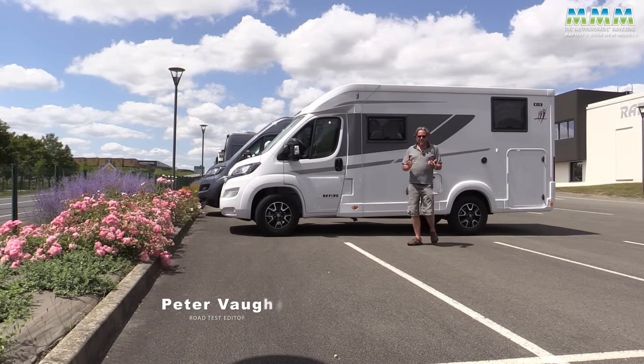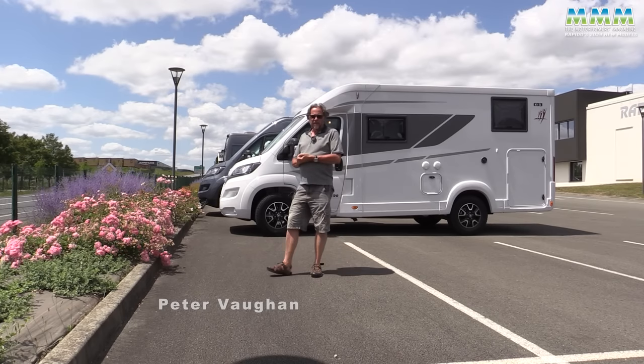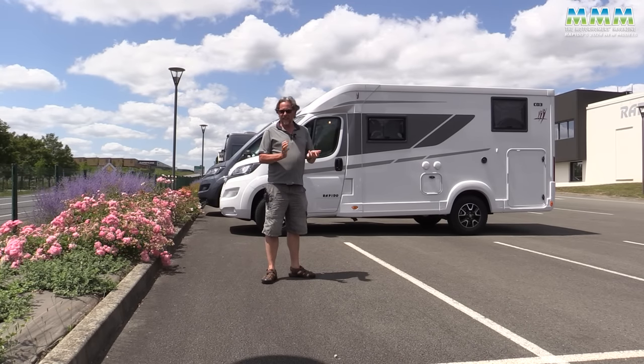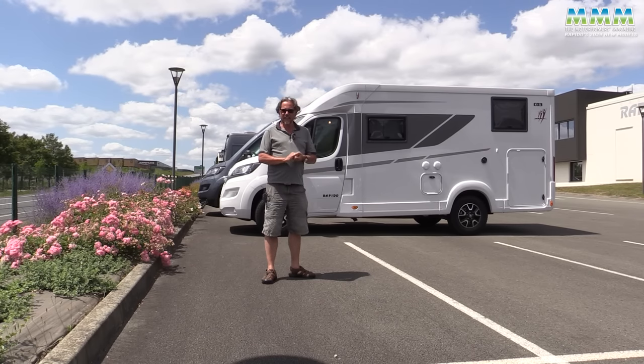Hello, I'm Peter Vaughan and today I'm back in France, this time at the Rapido Group factory at Mayenne in Normandy. Behind me are some of the latest 2024 models which we'll have a quick look at in this video.